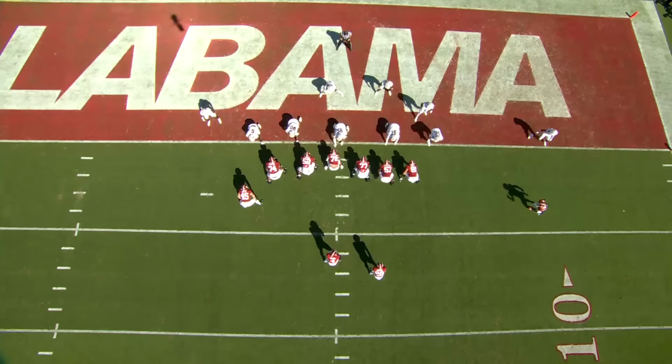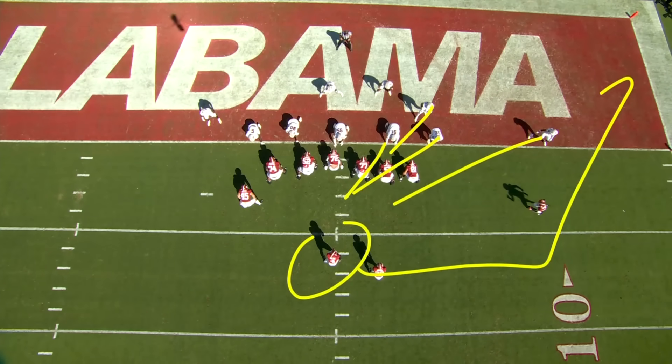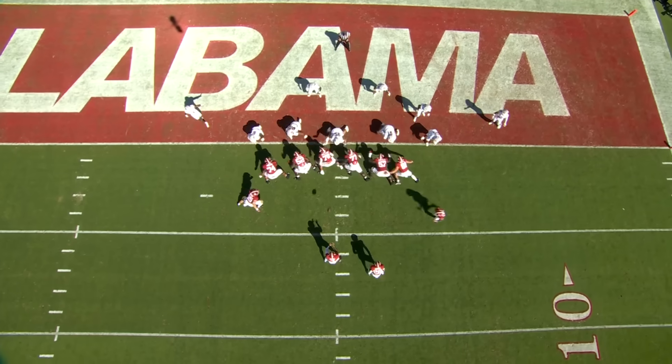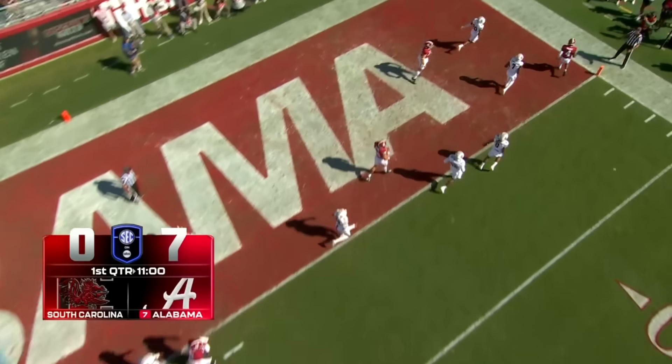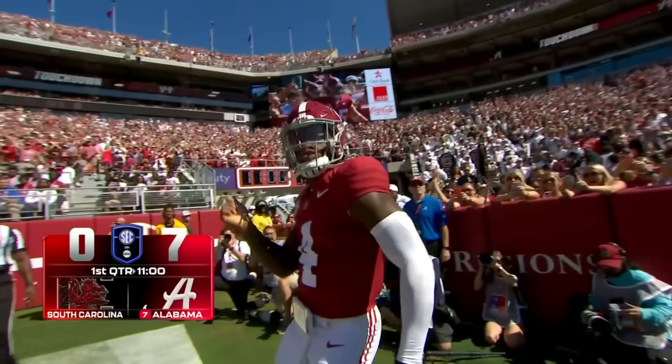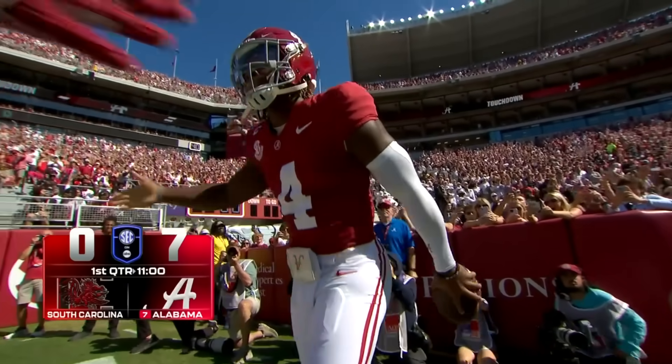Milrow just able to keep it himself and take it outside — really nice job of execution. Could not have asked for a better start. Alabama on the board early here in Tuscaloosa, 7-0 over the Gamecocks.